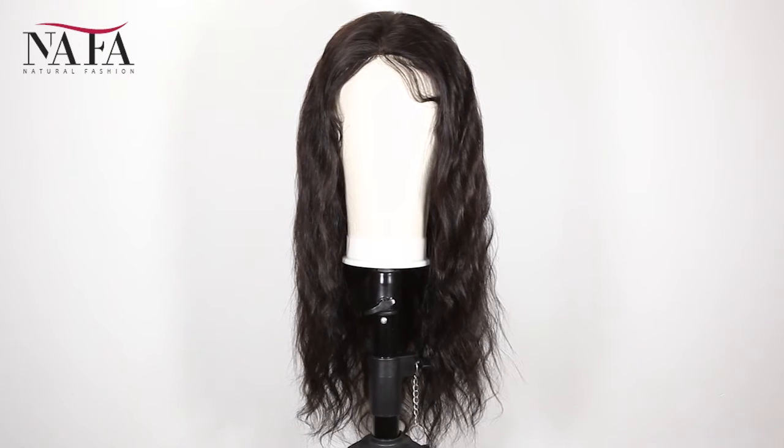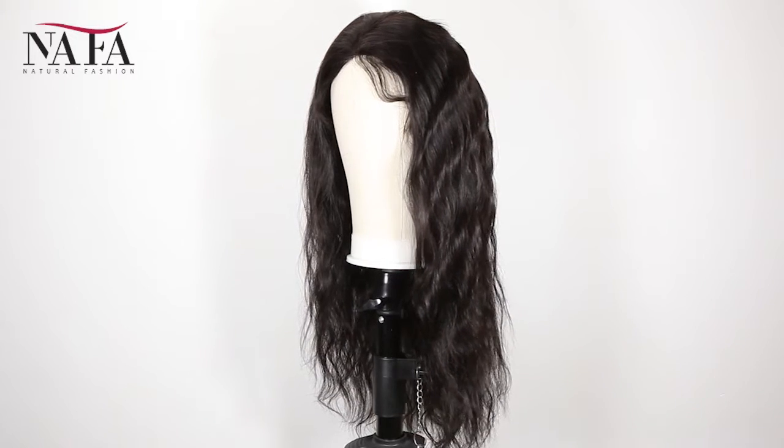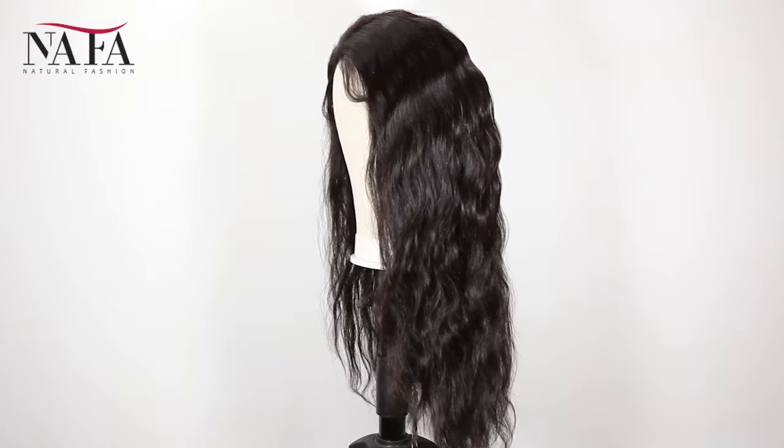Hi everyone, welcome to Nafalwigs. Very glad to see you guys here. Today we will introduce a new item for you, hope that you will love it.